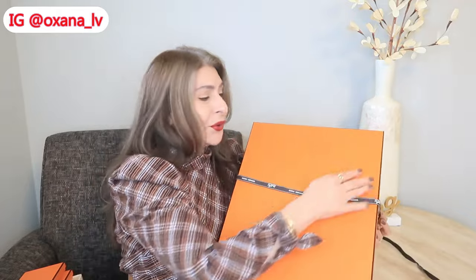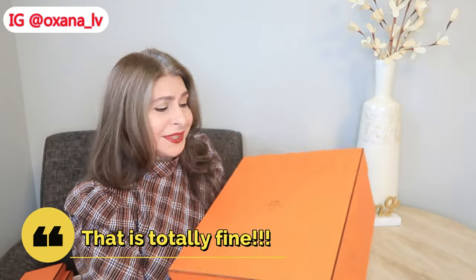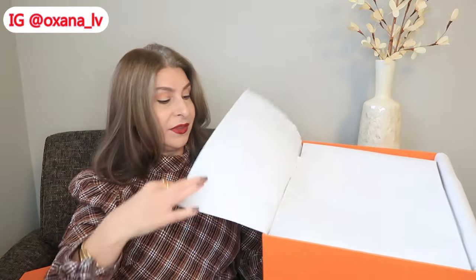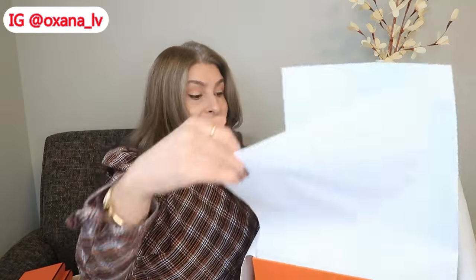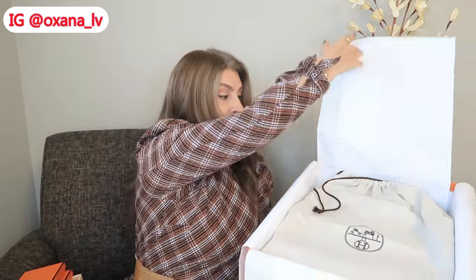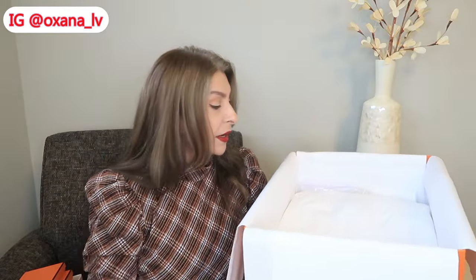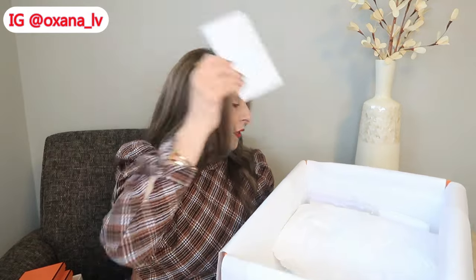Usually many YouTubers like to say 'okay, guess what is it — is it the Birkin, Kelly, or Constance?' I'm not going to ask you that, but if you want, please comment what you think. I'm always trying to be as careful as possible with the packaging and everything. So here is the bag — inside the dust bag, we have a pillow and a receipt. I will share the price as well.